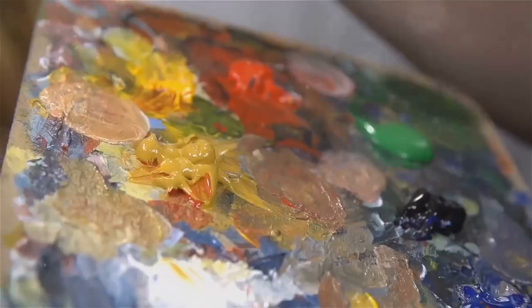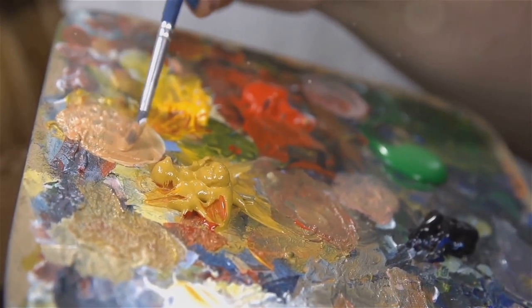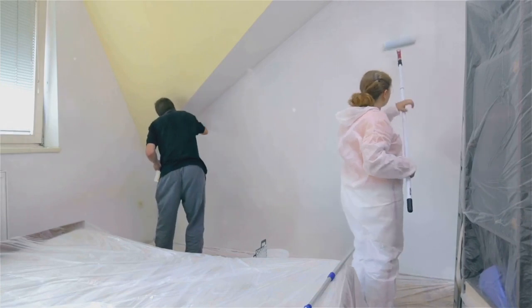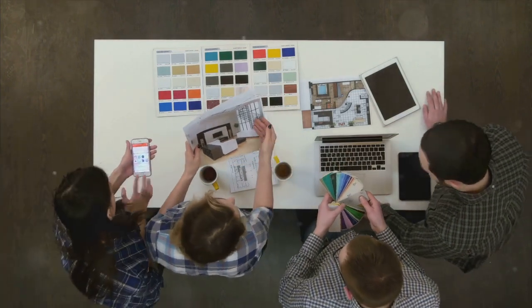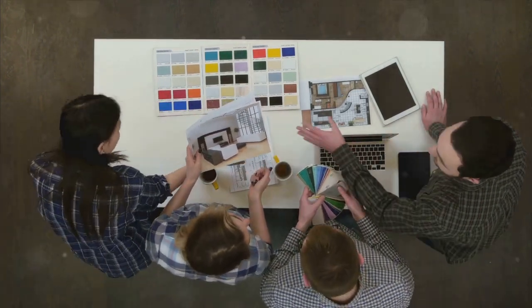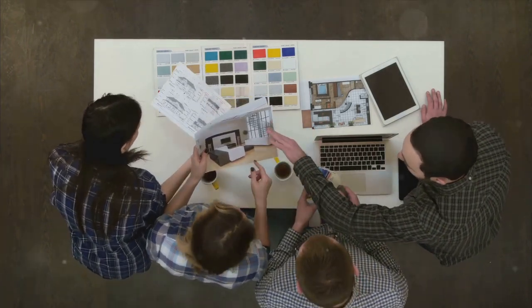Now let's talk about balance. A well-considered colour scheme follows the 60-30-10 rule. This means 60% of the room should be your dominant colour, usually the walls. 30% is the secondary colour, which could be your upholstery or large furniture. The remaining 10% is your accent colour, brought in through accessories and decor. This proportion creates a balance that's pleasing to the eye.